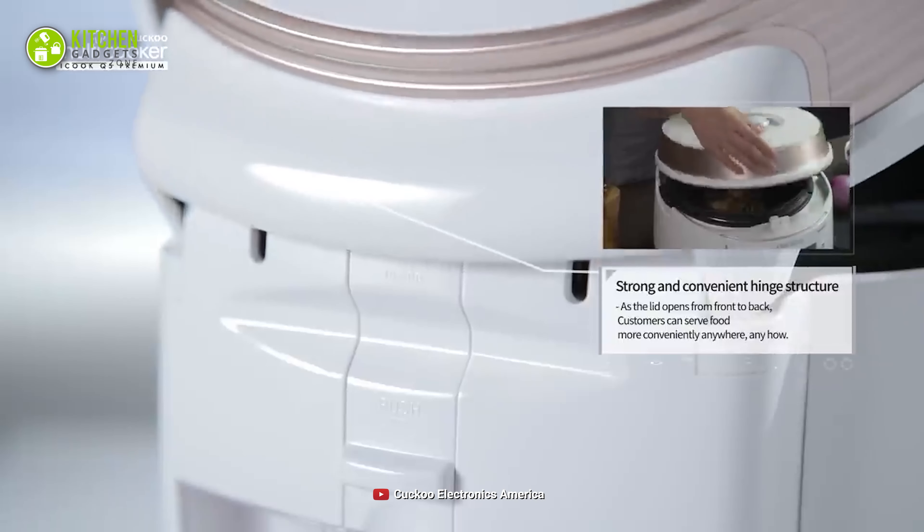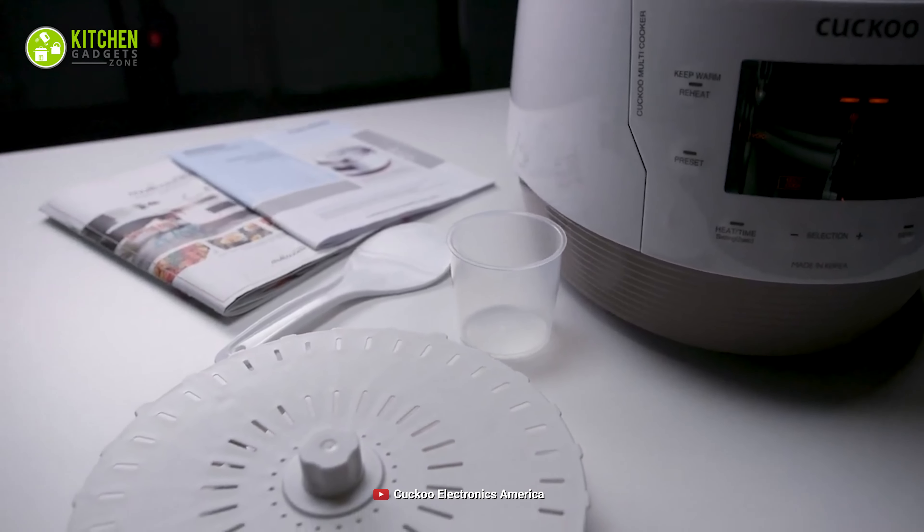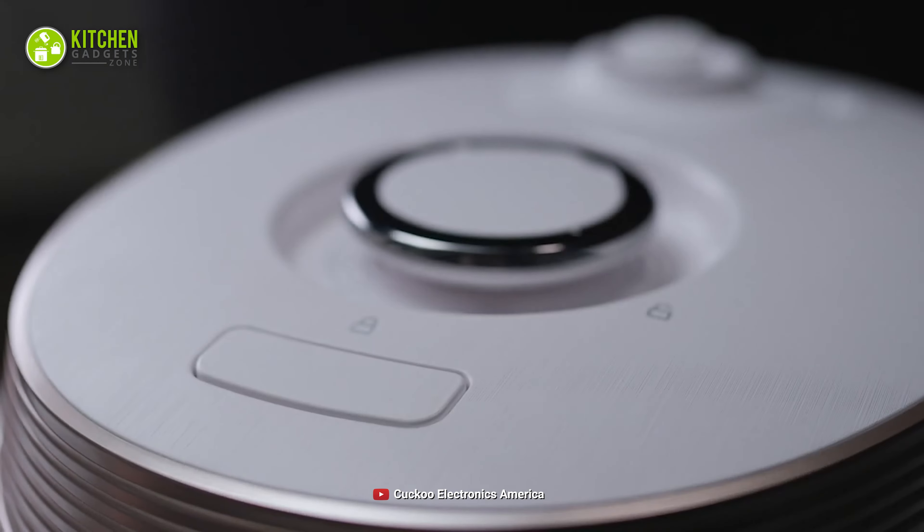Overall, when your goal is to level up your kitchen with unique and innovative appliances, this Cucco electric pressure cooker is a smart pick.